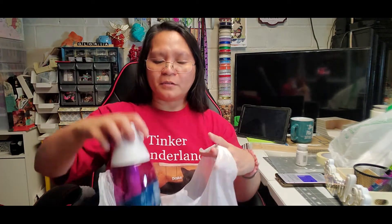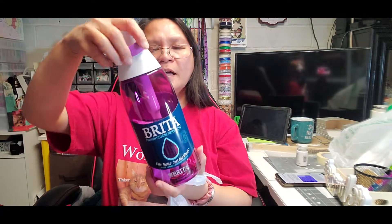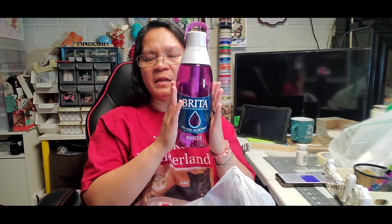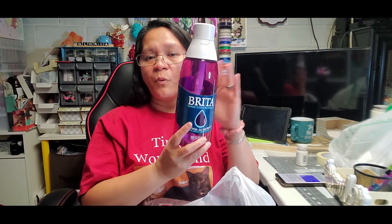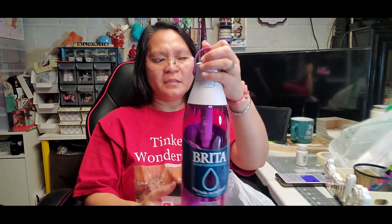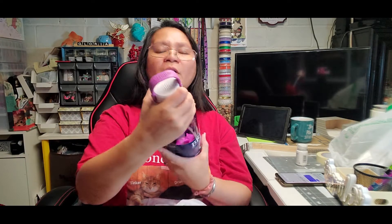I also picked up a water bottle — this is a Brita premium filtering water bottle, 32 ounces, which is less than $20. It's supposed to be $29.95 but since it's a rollback price at Walmart, I picked up the 32-ounce — it's the same price as the 26-ounce bottle. I needed a water bottle for work, so I got the bigger one.